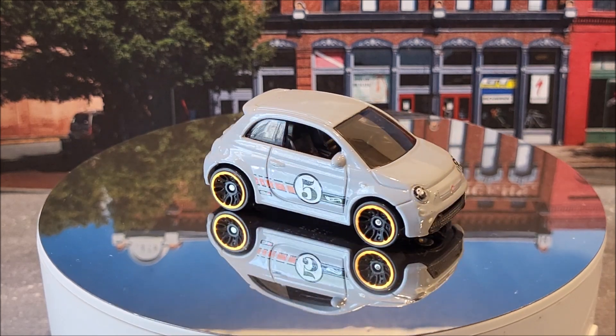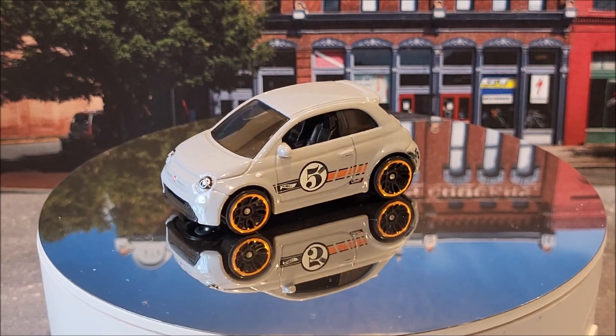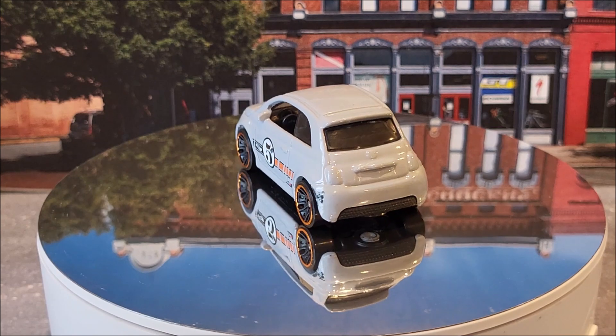Number 22 of 250 is the Fiat 500E. It's going to have three color variations. One of which is going to be a Target exclusive. This is number 2 of 12 for Compact Kings. This casting originally came out in 2019.